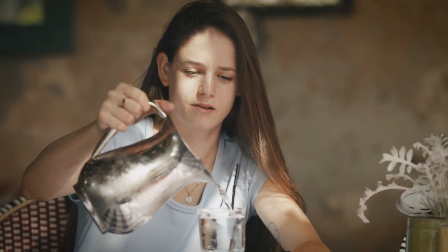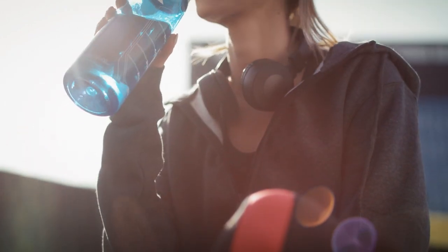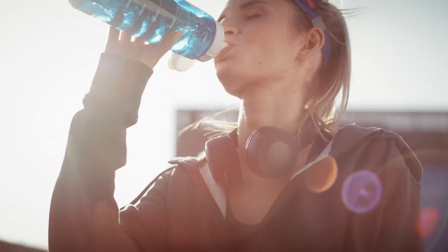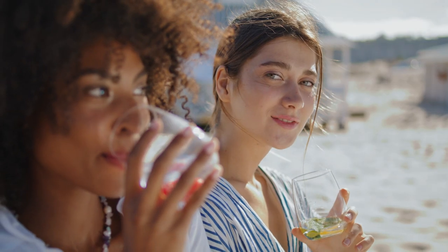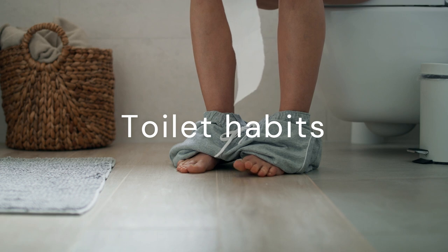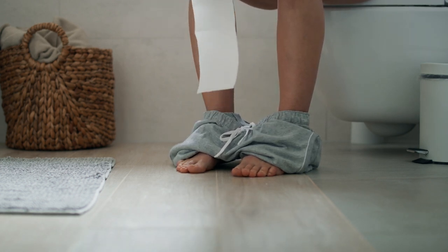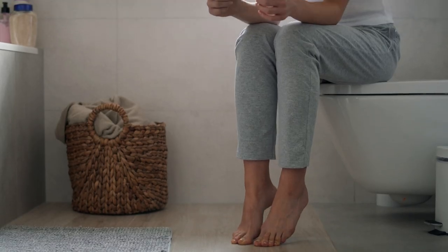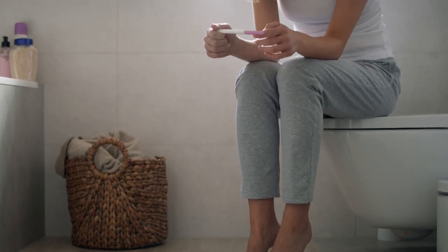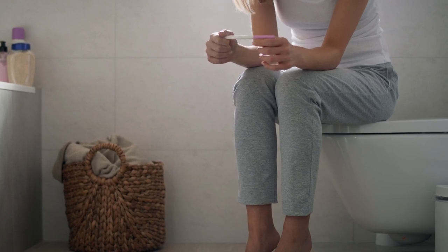Another important thing to do is to drink plenty of water. Water can help soften your stool and make it easier to pass. Aim to drink at least 8 glasses of water a day and try to avoid sugary drinks and caffeine that can leave you dehydrated. Going to the toilet on time when the need is felt can prevent constipation. Also, sitting on the toilet in the correct position, drawing the knees towards the chest, and taking enough time can also help prevent constipation.